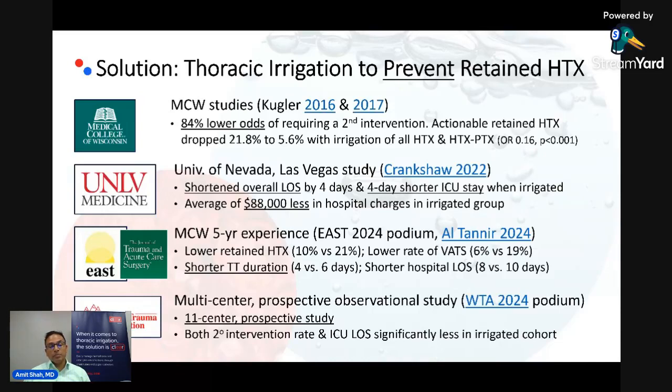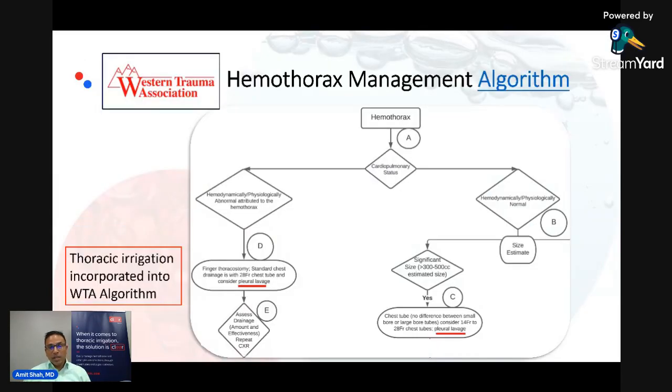At Western Trauma, multicenter study results were reported — an 11-center prospective study — and again, the secondary intervention rate and the ICU length of stay were less. So a sizable problem and a fairly simple solution. I should also point out that the Western Trauma Association's hemothorax management algorithm does cite pleural lavage or thoracic irrigation as part of the treatment plan. This is not experimental; it is part of a major trauma society's guideline and algorithm.